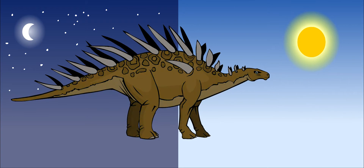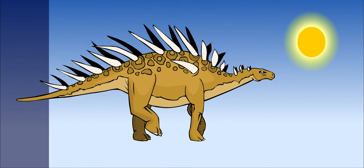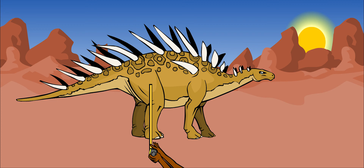The plates could also have been colorful, which would help them attract a mate. Kentrosaurus walked slowly on four legs. It had big claws on its toes, each one like a horse's hoof. Its back legs were twice as long as its front legs, so its head was close to the ground.